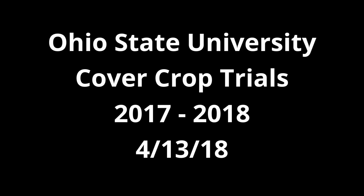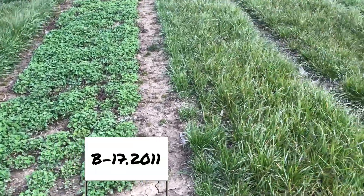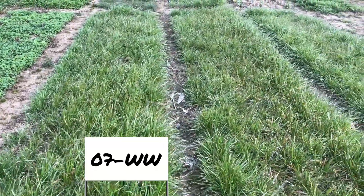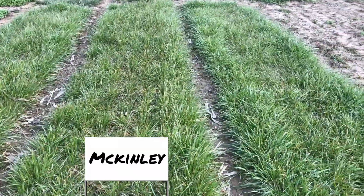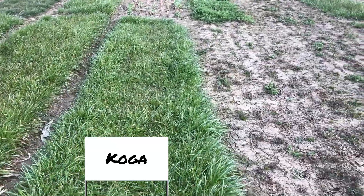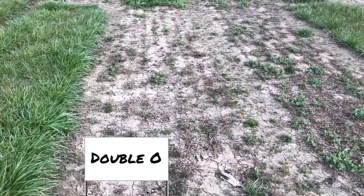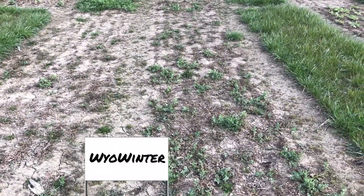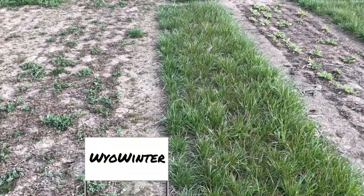We'll go through the second rep now. Starting out with B-172011. 07-WW. McKinley. Here's Koga again — ryegrasses all look pretty healthy. Here's Double O, similar to the first rep. The Wild Winter on this one looks like it's a little slower to emerge and may have some more winter damage.